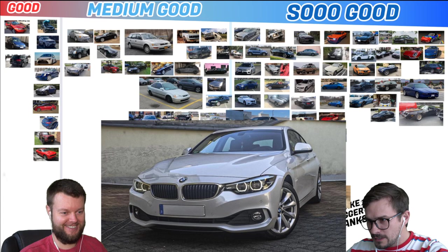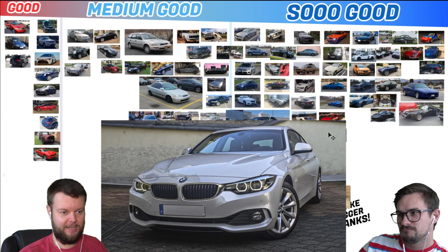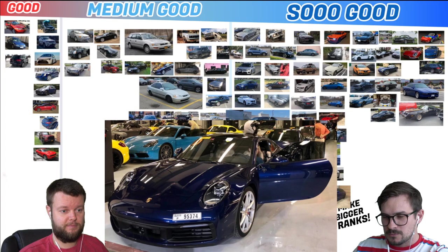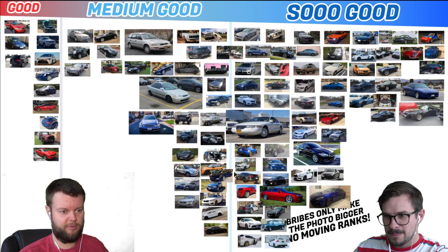Huy has an 18 BMW 420i. I would give that a medium good — it's not the 440i that went pop pop pop pop pop. Ilter has a 2011 Carrera S. I don't think anybody has shown us one of those, but they have one — that's just So Good, because that was an insane car. Yeah, that was super fun.